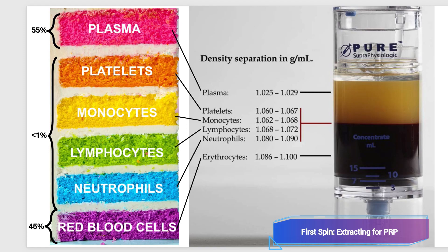The dosing of PRP is absolutely critical in order to have a cellular effect, and the dosing starts during the processing phase. After the first spin, the container appears to have two layers: the top layer, which is plasma, and the bottom layer, which are red blood cells. There is also a difficult-to-see middle layer due to cell density. The spinning separates cells into layers like a cake — plasma makes up 55%, platelets and white blood cells less than 1%, and red blood cells 45%.